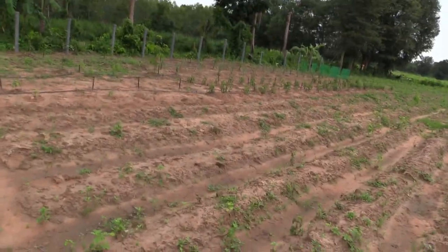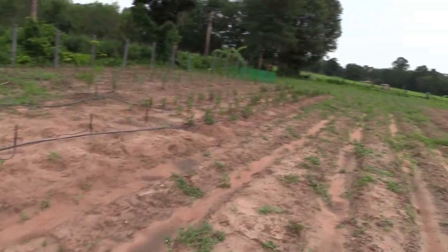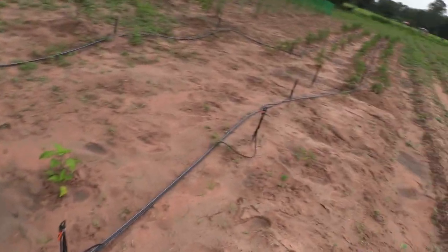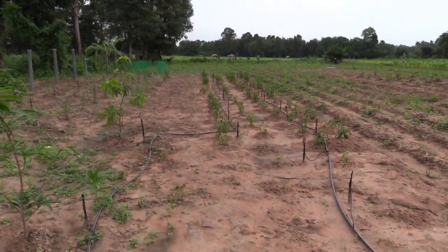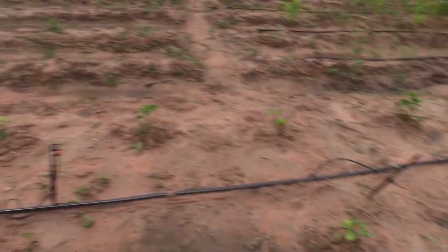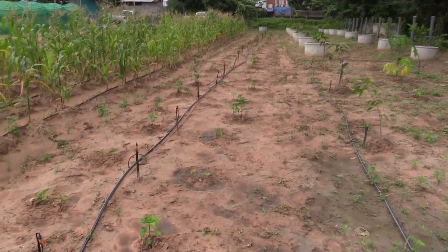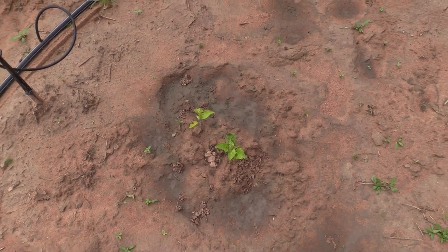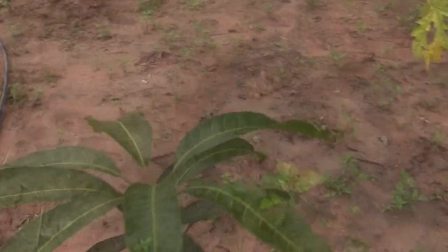The chilies are all doing well, they're coming along nicely. Again, where we had the waterlogging they're small, and where we didn't they're big. As you can see all the way along we've got big ones and little ones depending on how much water they got. You see here this tiny one — you can see the watermark of where the water was logging around it.